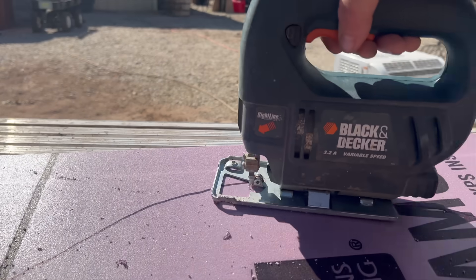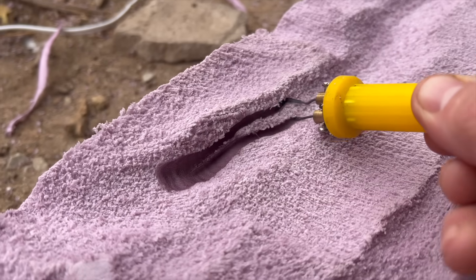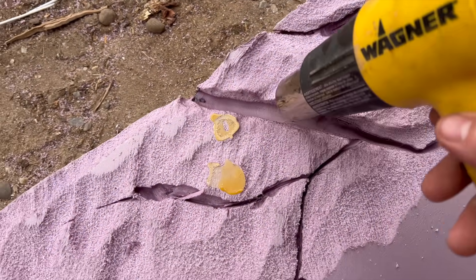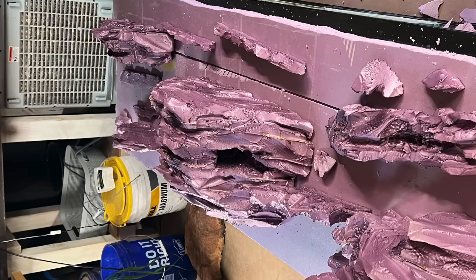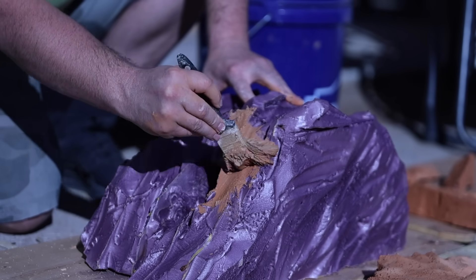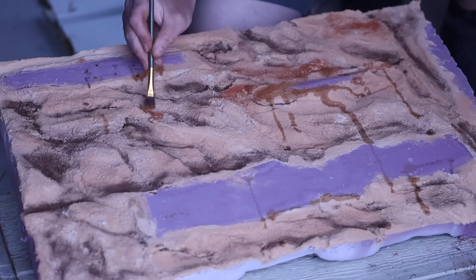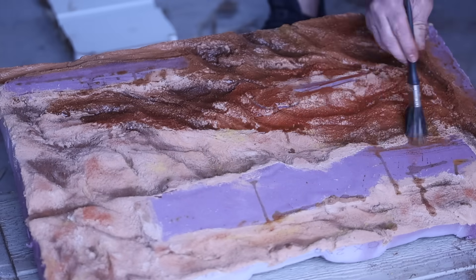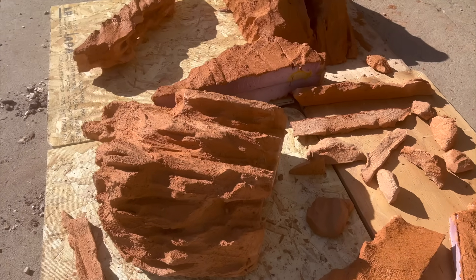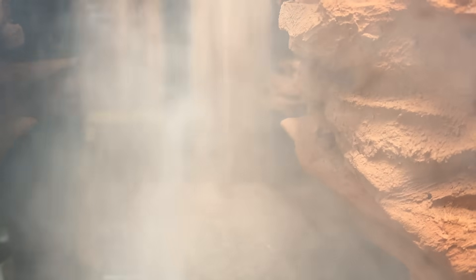I cut up some foam boards and glued them together, then shaped it with a wood burner and a hair dryer. Then I covered everything in tan grout and added color with cement dye, and it comes out looking like this. A few final touches and it's complete.